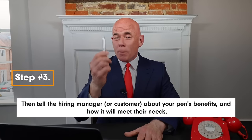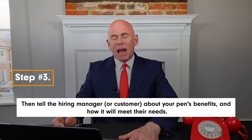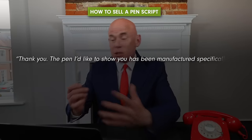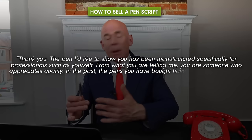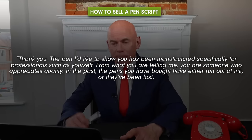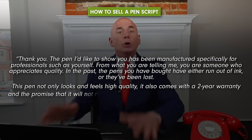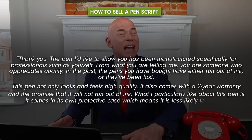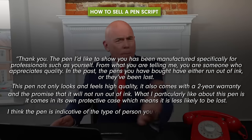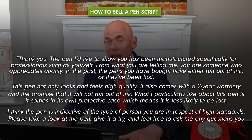Step number three is to tell the hiring manager about your pen's benefits and how it will meet their needs. Here is the exact script: Thank you. The pen I'd like to show you has been manufactured specifically for professionals such as yourself. From what you are telling me, you are someone who appreciates quality. In the past, the pens you have bought have either run out of ink or been lost. This pen not only looks and feels high quality, it also comes with a two-year warranty and the promise that it will not run out of ink. What I particularly like about this pen is it comes in its own protective case, which means it is less likely to get lost. I think the pen is indicative of the type of person you are in respect of high standards. Please take a look at the pen, give it a try, and feel free to ask me any questions you might have.